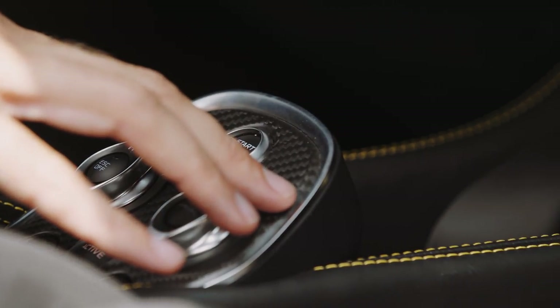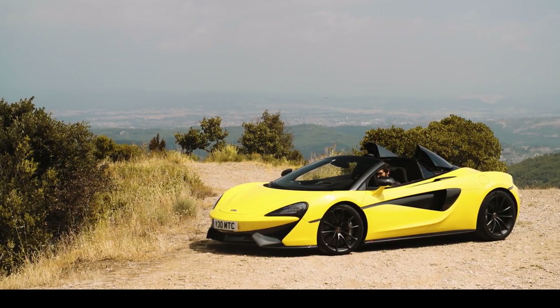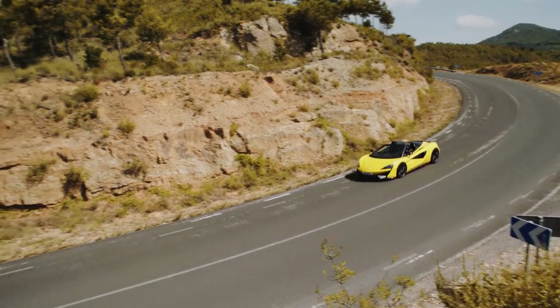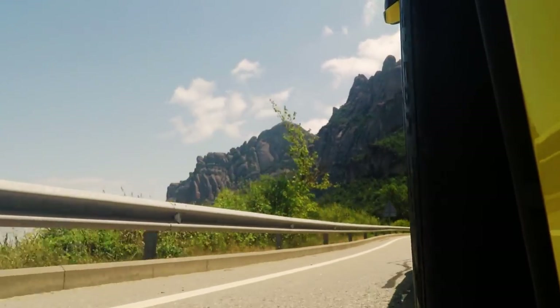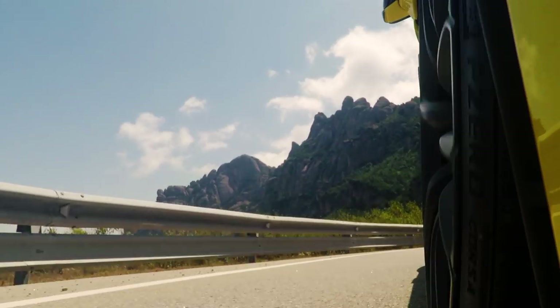Welcome to the McLaren 570S Spider. So what are the main reasons you would buy the open-top over the standard hardtop supercar? Some people like it because you can be seen more easily as you turn up outside the latest cool club — not really my thing. But I love it because you just feel so much more in touch with the surroundings you're traveling through. You can see the mountains, the sky, the buildings, or the trees above you. You can smell your surroundings too.